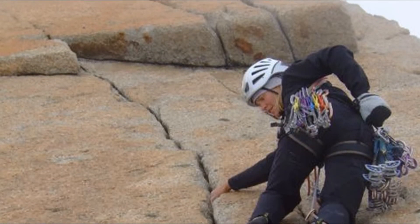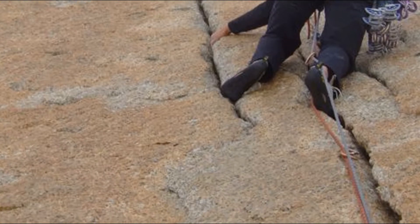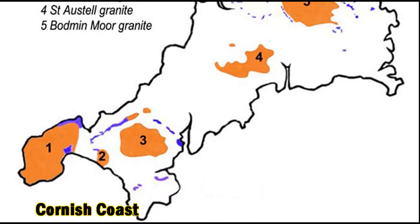Granite is one of the most prized rocks by climbers for its steepness, soundness, crack systems and friction. Well-known venues for granite climbing include Yosemite, the Mont Blanc Massif, Patagonia, the Cornish Coast and the Cairngorms.